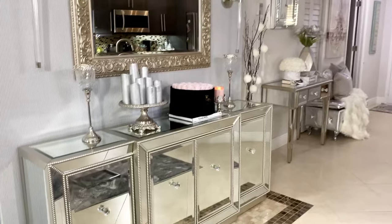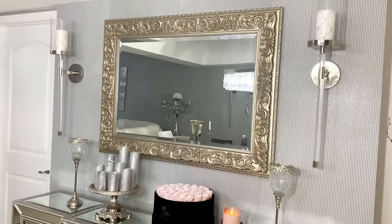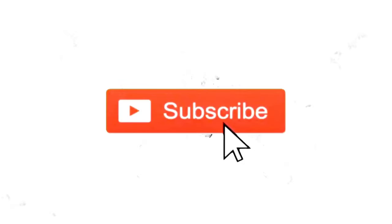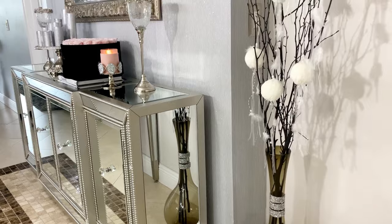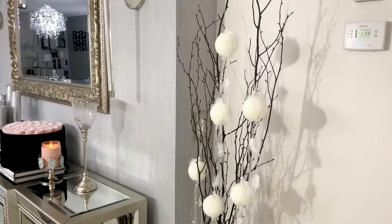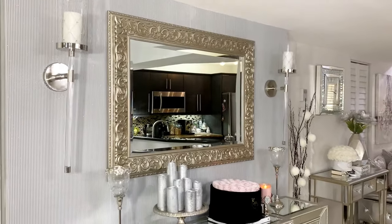Overall I am very happy with the final look of this room. It feels airy and open and at the same time it feels glamorous, so I can finally say that this room is complete. We are almost at 50K subscribers, so help me get there by sharing this video with your friends and family. If you're not part of the family, please make sure to subscribe and hit the notification bell so you can get notified every time I upload a video.